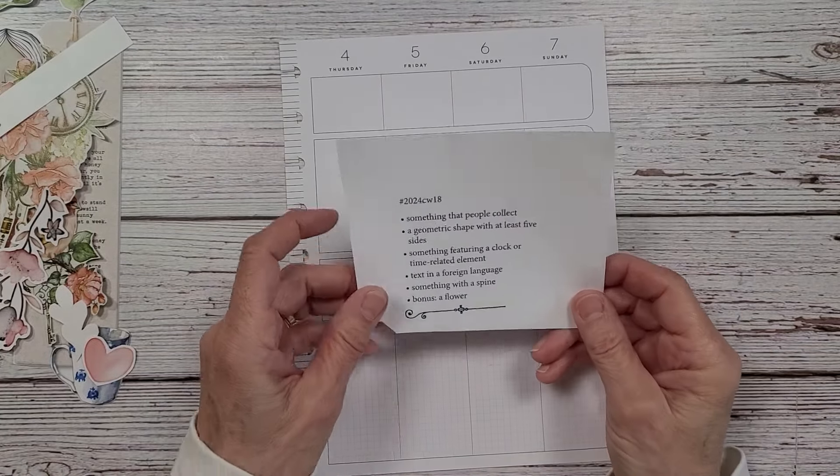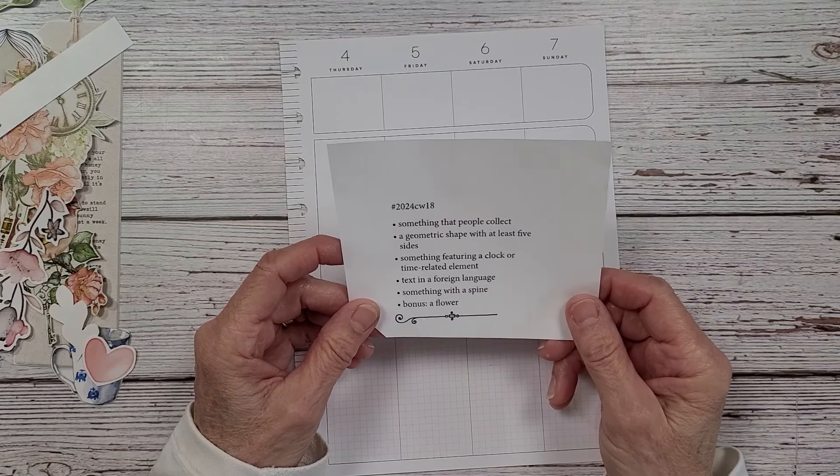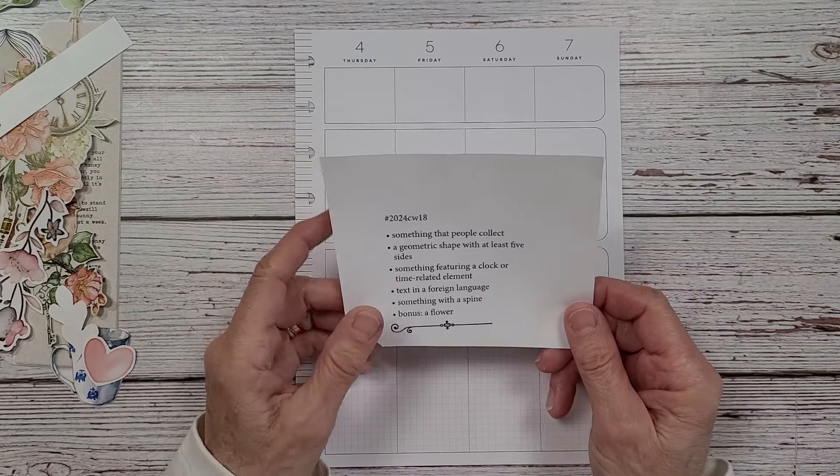Hi everybody and welcome back to Nelling Ruth Designs. This is week 18 in the Marguerite Miller Collage Weekly Planner. So welcome.